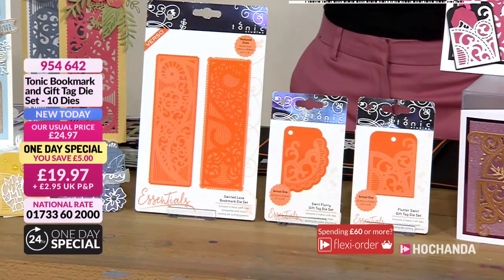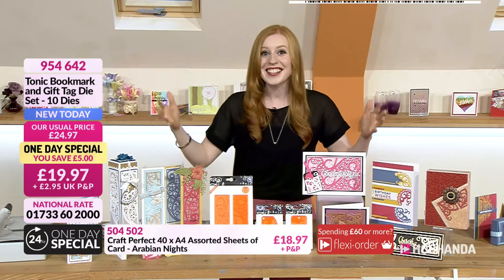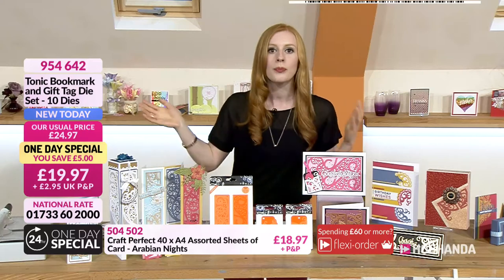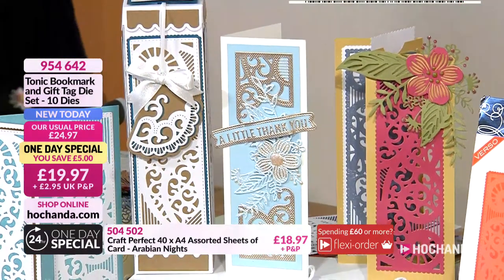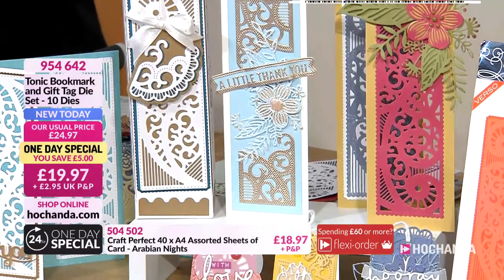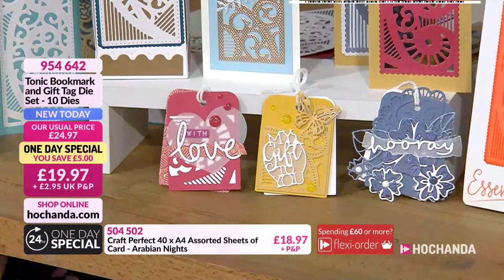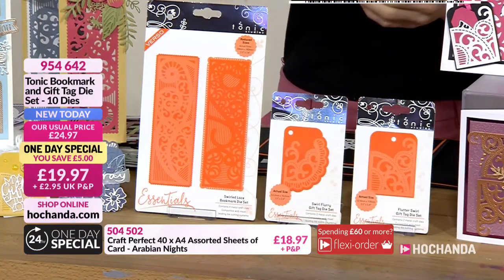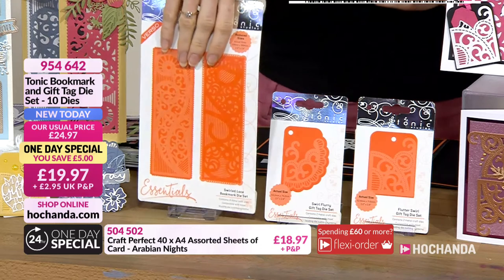This is our one day special and it's been unbelievably busy - 40% of the stock has gone, which is really surprising because we had loads. They are flying out - so well done if you've got them already. If you love them, I wouldn't wait till tomorrow. Come in tonight. £19.97 for two bookmark die sets and two sets of tags - really beautiful.